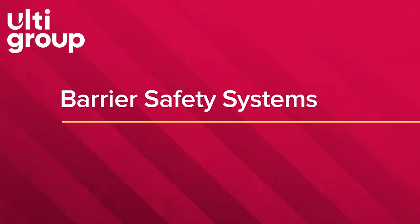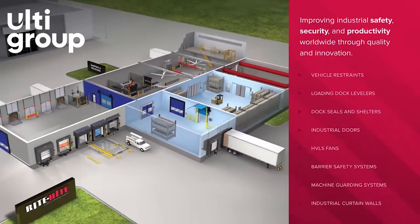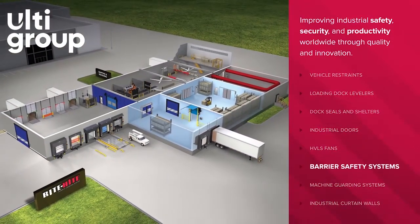RightHeight Barrier Safety Systems is one part of a tested, proven, performance rated approach we call the science of safety.